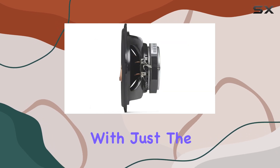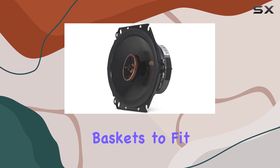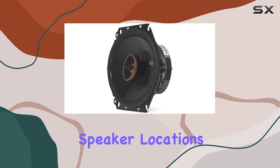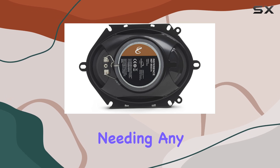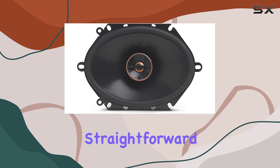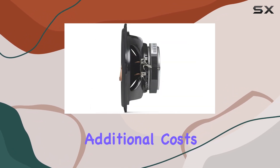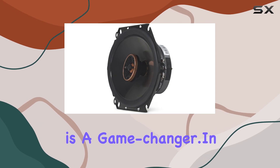The engineering doesn't stop with just the components. Infiniti has also optimized the speaker baskets to fit most factory speaker locations. This is incredibly convenient as it reduces the likelihood of needing any modifications during installation. For car owners who prefer a straightforward setup without the hassle or additional costs of customization, this feature is a game-changer.